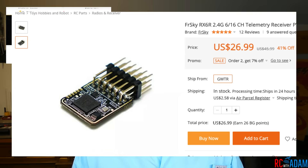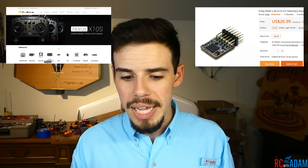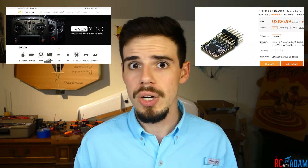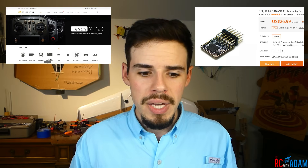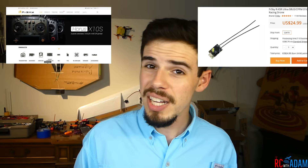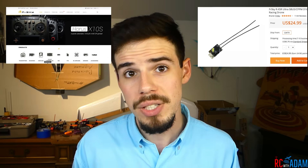For FrSky receivers, I haven't personally used these, but I'll cover the ones I think are most common and that I'd use. For airplanes, the RX6R is a six-channel PWM receiver that can also do 16-channel S.Bus — so you could use it with a flight controller too. It's about $27 on Banggood and $44 on Amazon. For quadcopters, I'd probably get the RXSR — a 16-channel S.Bus receiver that's very small, about $22 on Banggood, $28 on Amazon, or $20 from Race Day Quads.